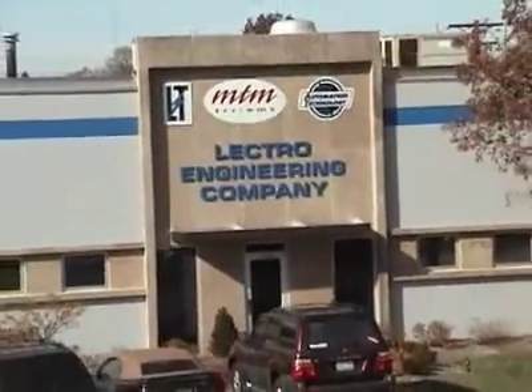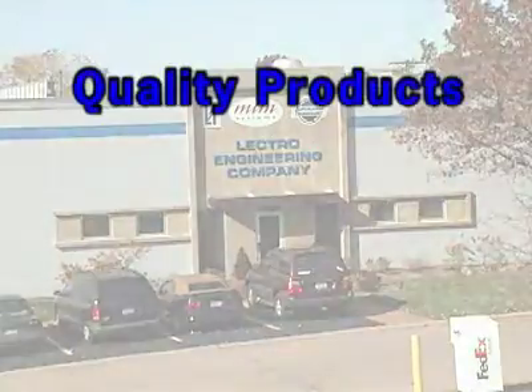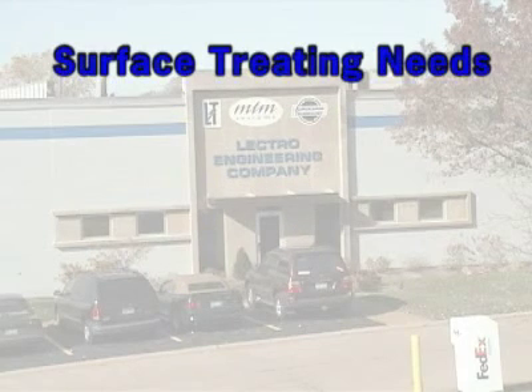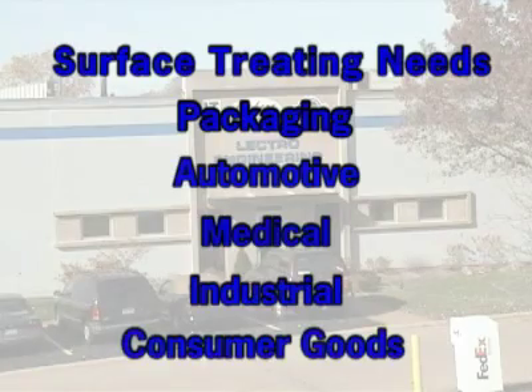Since 1960, Lectro Engineering has built a global reputation for providing quality products, service, and solutions for the surface-treating needs of the packaging, automotive, medical, industrial, and consumer goods industries.